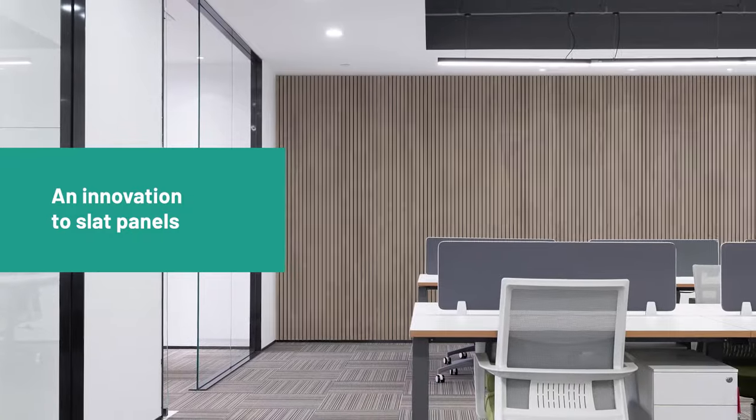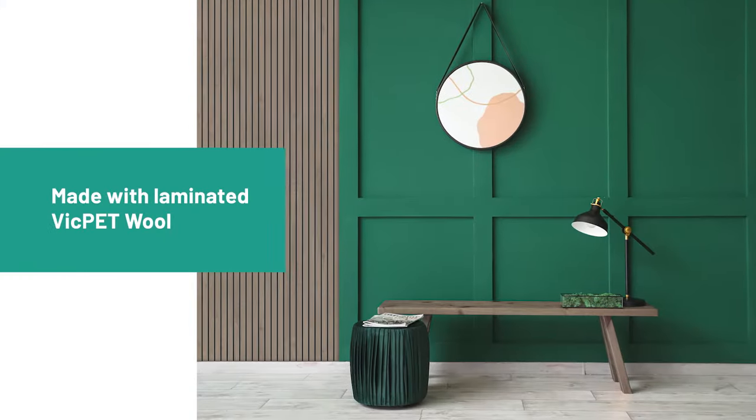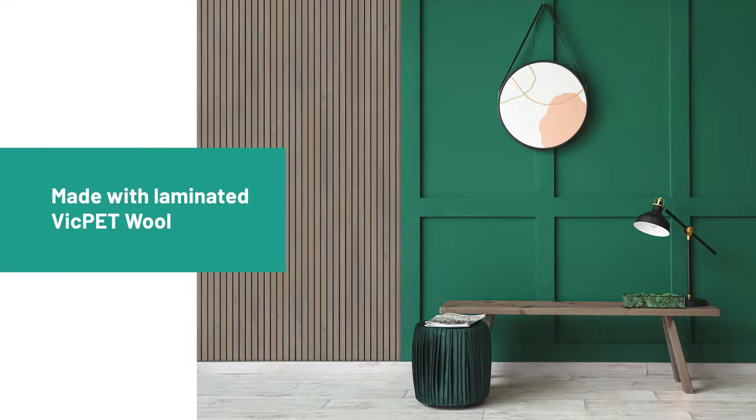VickStrip is a new innovative and sustainable approach to slot panels. It's made with laminated Vick PetWool, mostly produced from recycled plastic and free of wood, which makes it more sustainable, flexible, and lightweight.